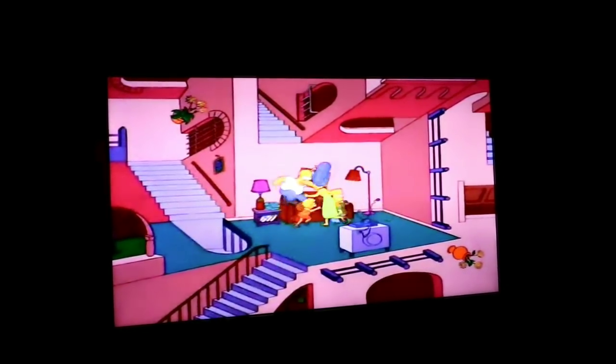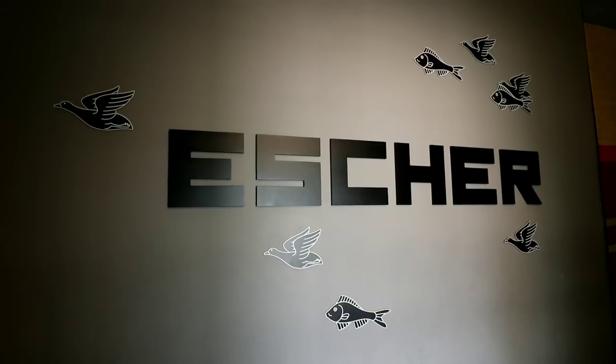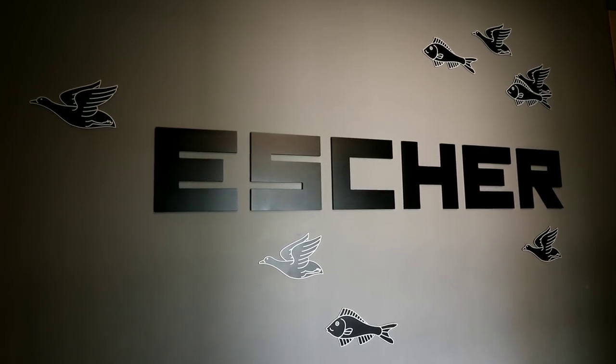Here they're even showing the Simpsons doing MC Escher. And here's a scene from Labyrinth where they use MC Escher. That was so cool. So worth it.